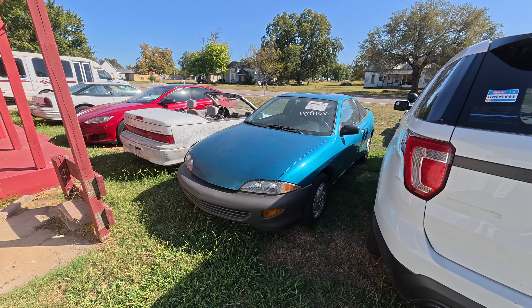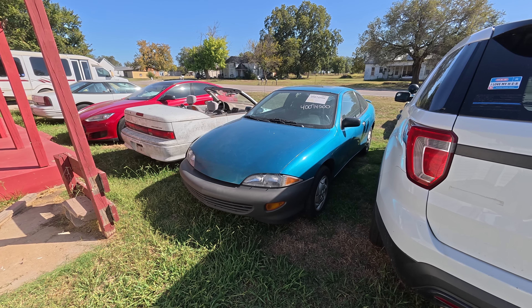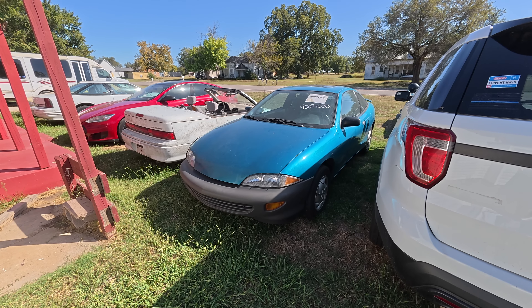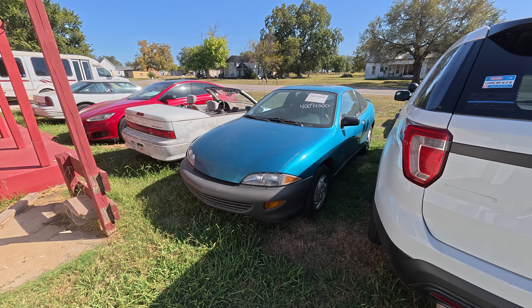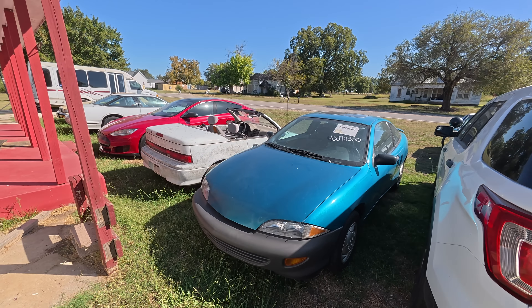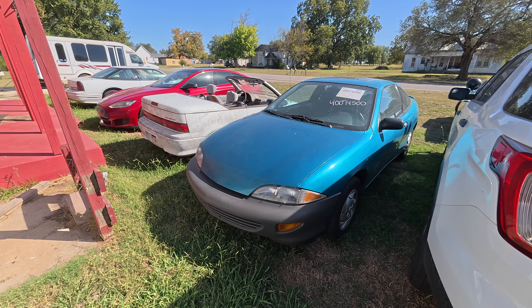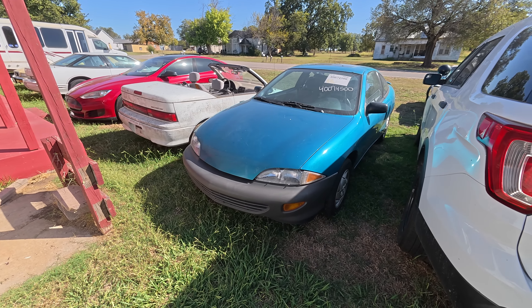Here it is, fresh from Insurance Auto Auctions. I got this car for four hundred and twenty-five dollars. Unfortunately, transporting it cost me an additional one thousand three hundred and fifty-six dollars. I am into this car total — this is insane — for two thousand three hundred and fifty dollars and sixty-nine cents. I know, I know, it's from Long Island.